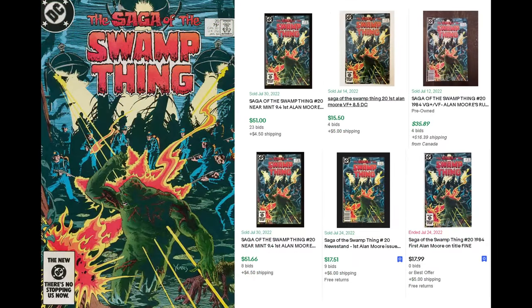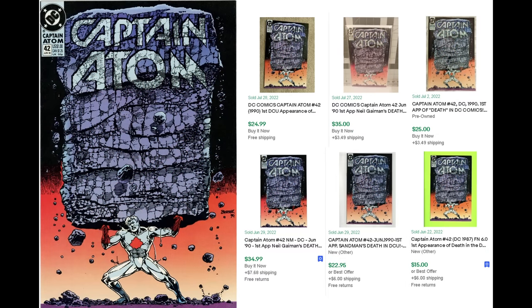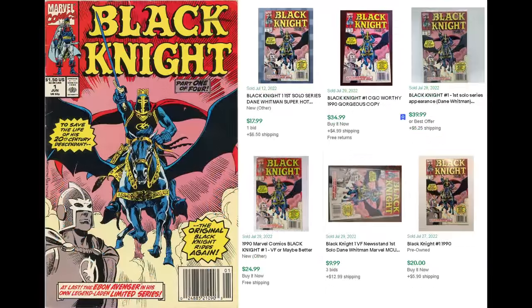Saga of the Swamp Thing number 20 — the first Alan Moore issue on Swamp Thing. This one definitely has some value; I should have pulled it out, but I already own it. If you see this in a dollar bin it's worth picking up — it's also just a really awesome comic book. Captain Atom 42 is the first appearance of Death in the main DC universe, not the Sandman universe, so it has some value and is definitely worth picking up. Black Knight number one I missed at Action City Comics. For 30 years it was a 50-cent or dollar book, but with his appearance in the Eternals and speculation about Blade, the value has popped.